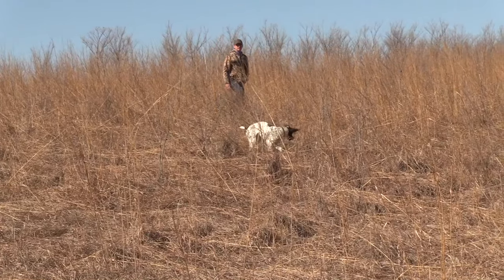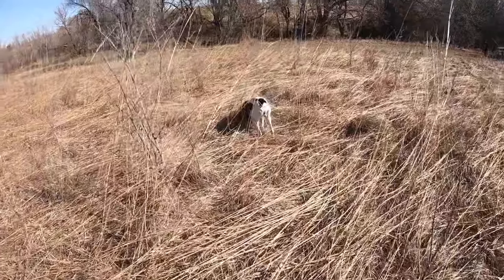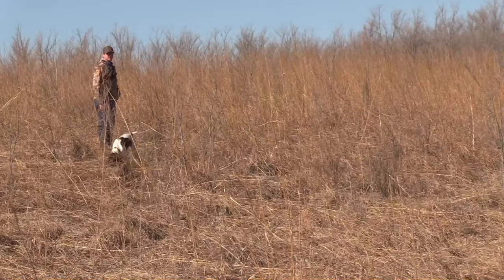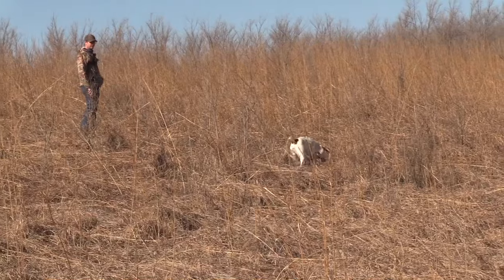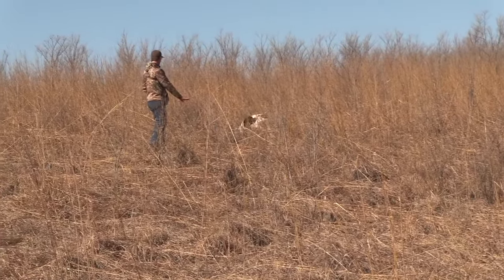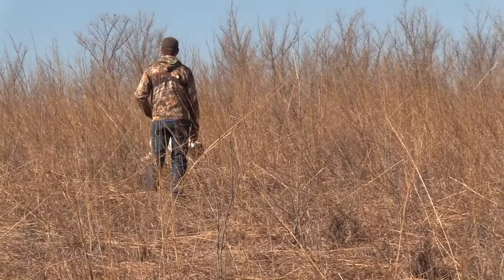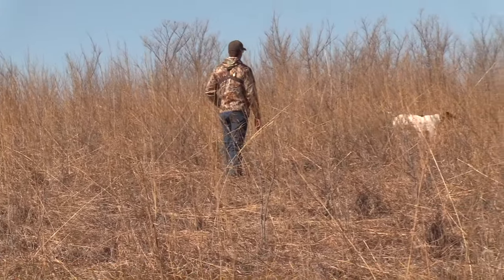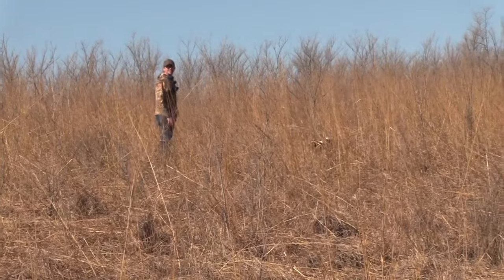Come here. Hunt them up. What do you got? Is it in there? Find it. Where is it? Come here. In here. Hunt dead. Hunt dead in here. Come here. Hunt dead up in here, buddy. Smell it in here? Find it. In here, hunt them up. Where is it at? Come on. This way. Hunt dead. Come here. We found a nest. A lot of scent in here — there's a pheasant nest right there.